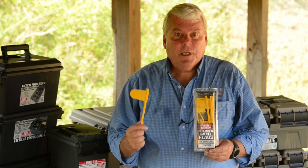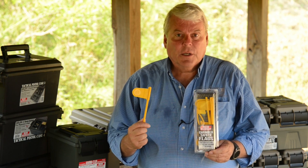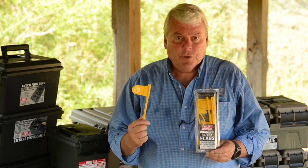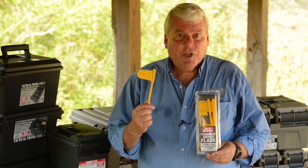These are the new MTM Case Guard chamber flags. With many of the private ranges around the country wanting all of their customers to be transporting their handguns with open chambers, they're also demanding that they have chamber flags.